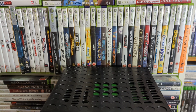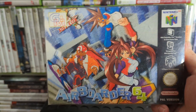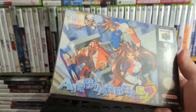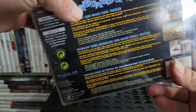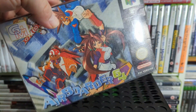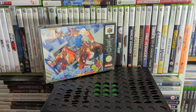Up next is Air Boarder 64, which I think was a Japanese and PAL release only. It's another one you don't see very often — not super pricey, a boxed copy is just over 100 quid usually. It's kind of like a snowboarding game, reminds me of things like Air Blade on the PS2, but it's incredibly bad — it must rival Superman 64 for being bad.